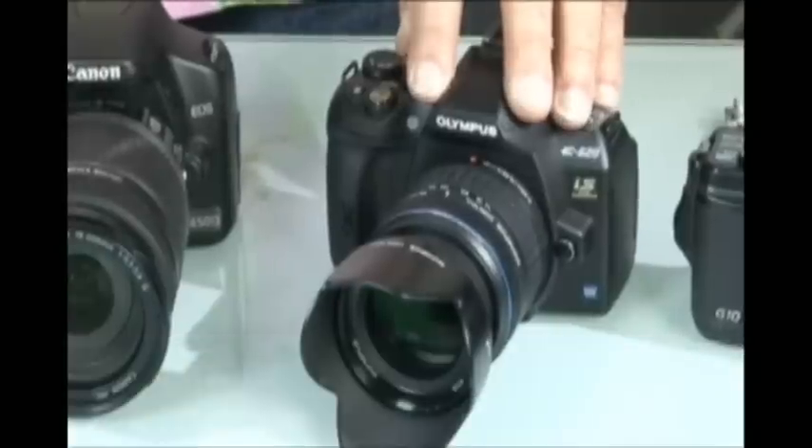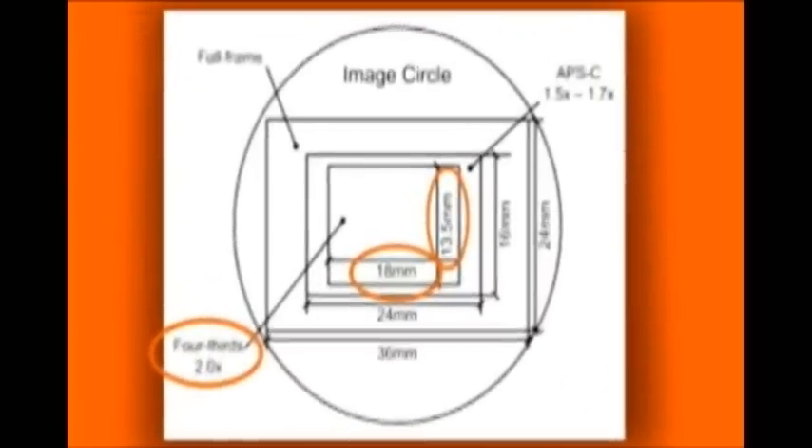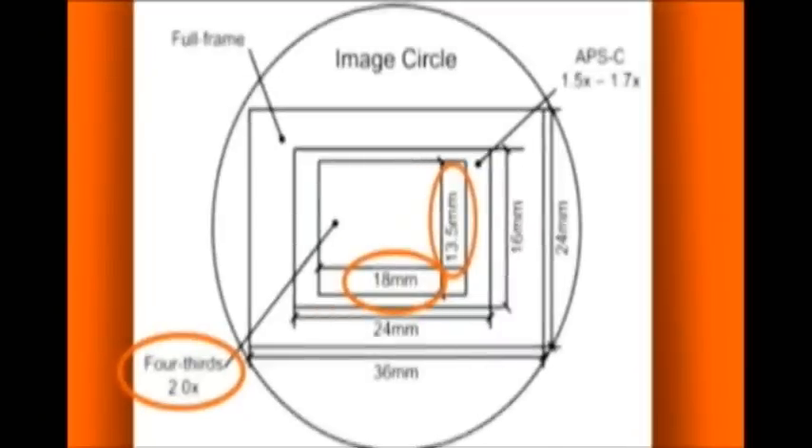And finally, there's a format called Four Thirds. Both Olympus and Panasonic have designed their DSLR systems around the Four Thirds format, which uses a 13.5x18mm sensor. Not only is this Four Thirds sensor smaller than the others, it also has a different aspect ratio — 3 to 4, compared to the more traditional 2 to 3 ratio.